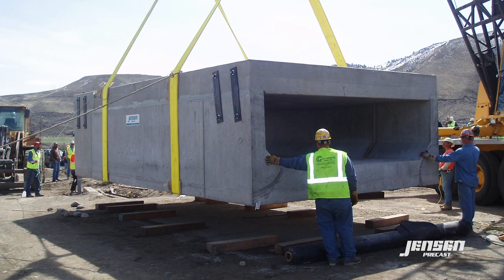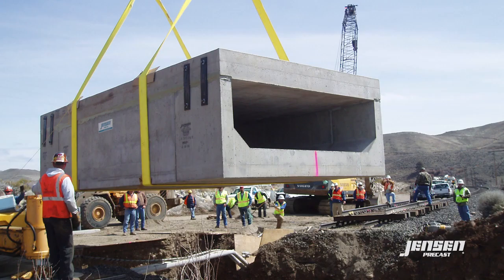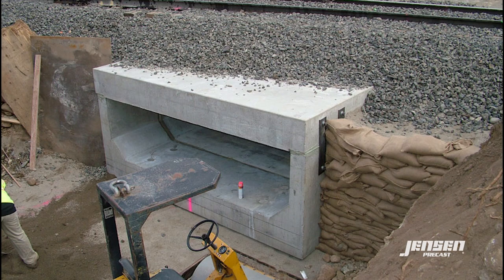If your project has loading requirements that exceed standard vehicular traffic, such as aircraft wheel loads or surcharges from railroads, Jensen Precast's engineering department can work with you to create the required structural design.